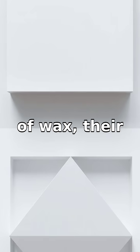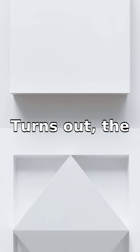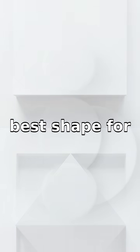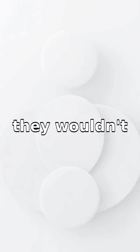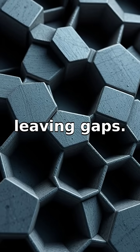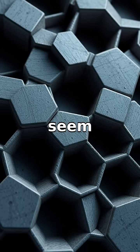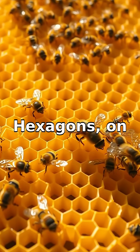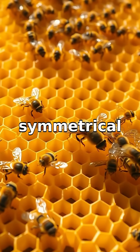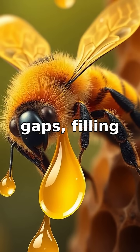the least amount of wax — their building material. It turns out the hexagon is the best shape for this job. If bees used squares or triangles, they wouldn't fit together as snugly, leaving gaps. Circles might seem efficient, but they don't stack together without empty spaces. Hexagons, on the other hand, are perfectly symmetrical and nest together without any gaps, filling